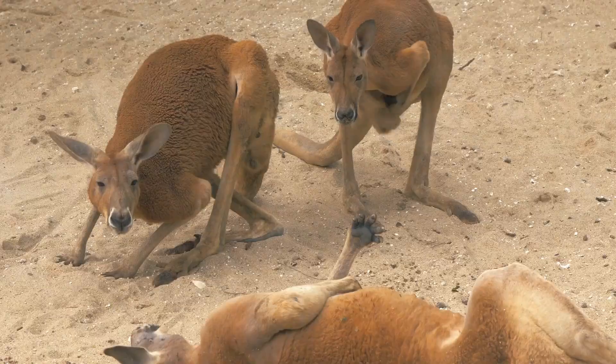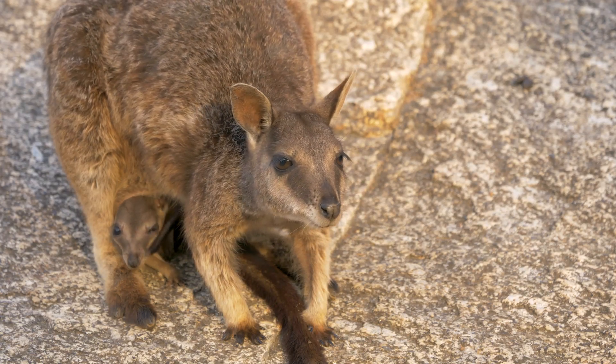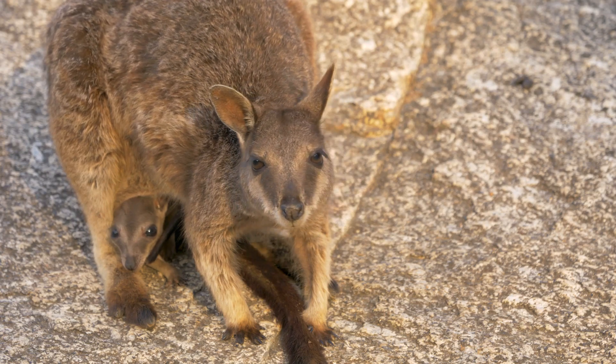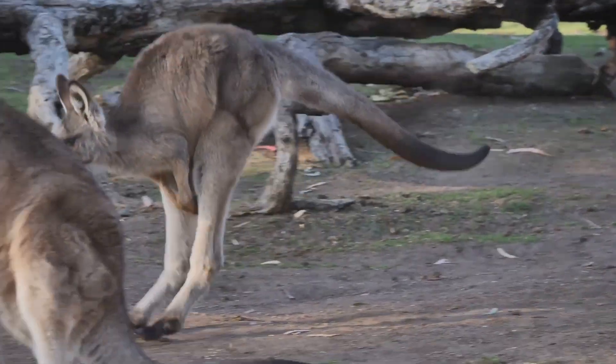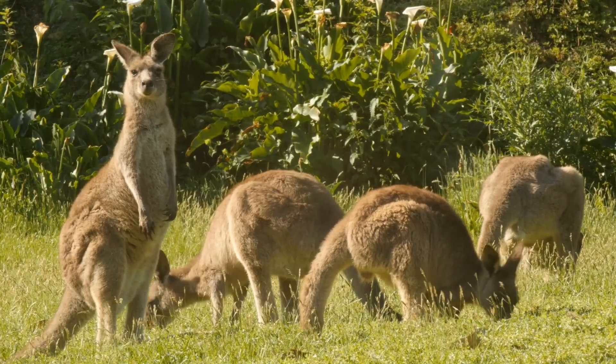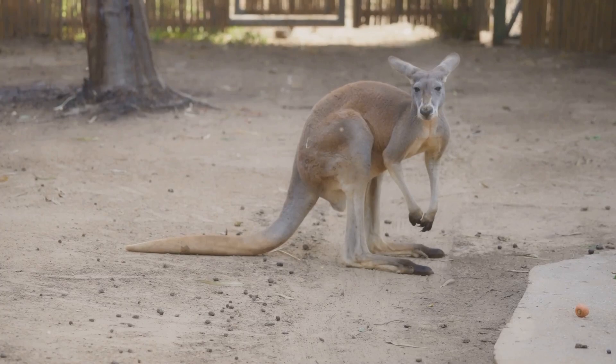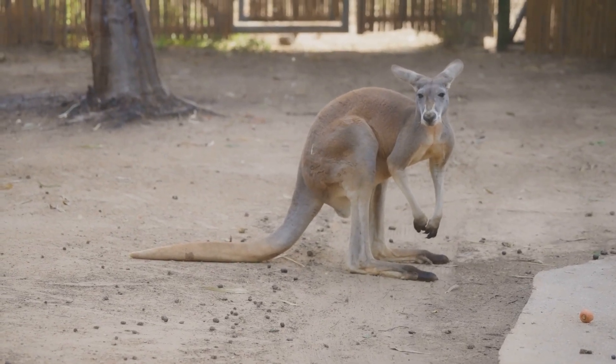Here's another cool fact: kangaroo moms can have three joeys at different stages — one outside the pouch, one inside the pouch, and one on pause in her womb. It's like a super organized family plan. This incredible adaptation means kangaroos can keep their population stable, even in tough times. They've got a master plan.